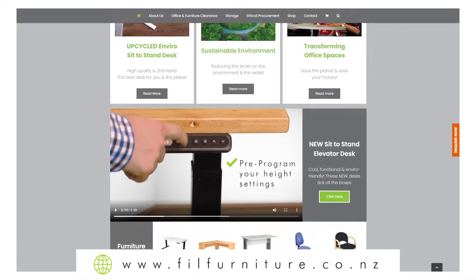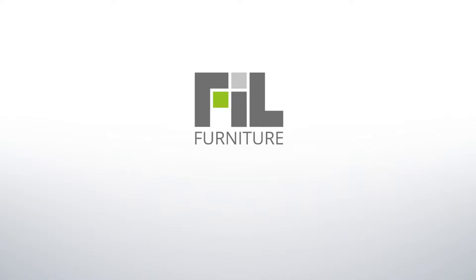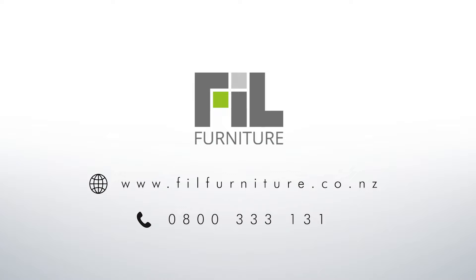For a better, healthier workspace, shop our range. Available nationwide. Order today at filfurniture.co.nz